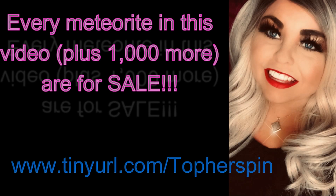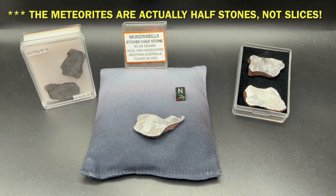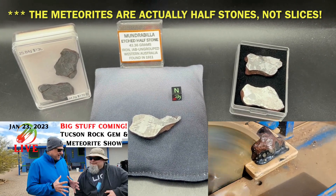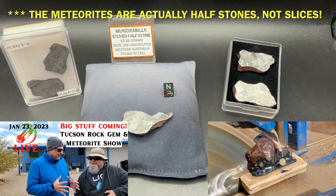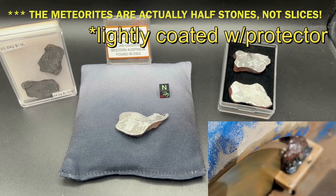Now we have some Mandrabilla for you. This is just a very small sampling of what we have, but these are the last of the slices that were etched and polished in Tucson at the 2023 Tucson show. Topher cut these himself and etched them with Chris Monk's help — Chris Monk of Rocks on the Ground — and then they were lightly polished.